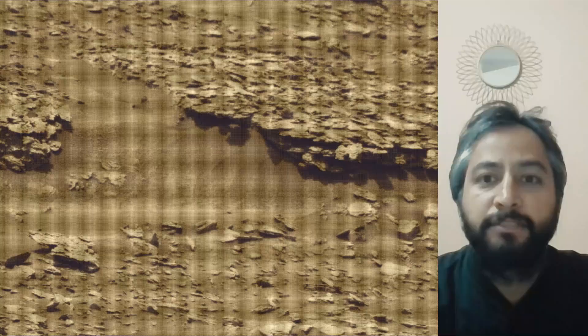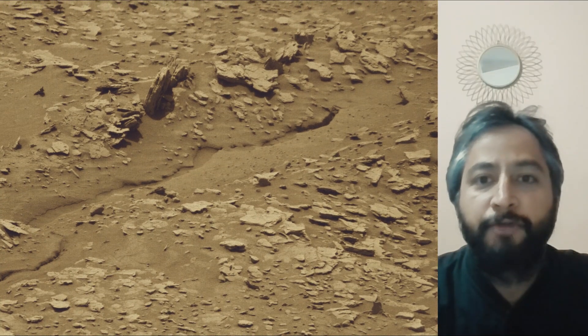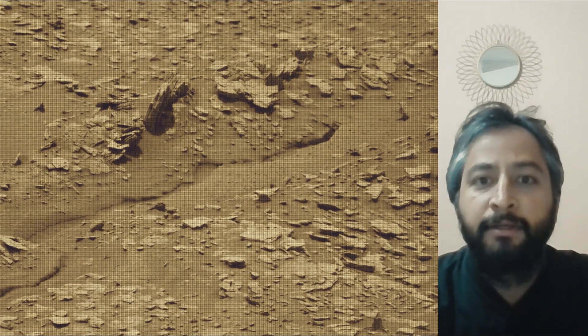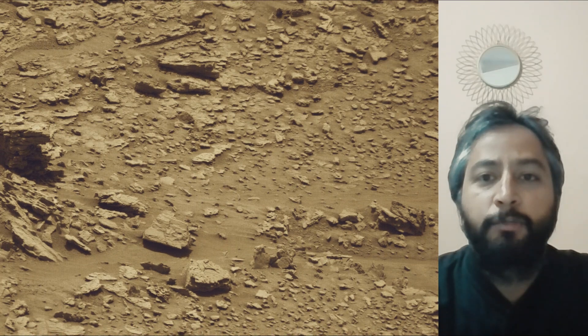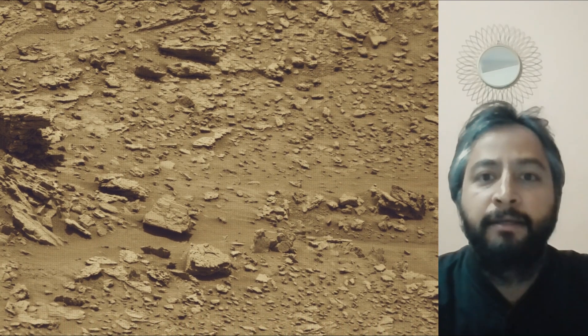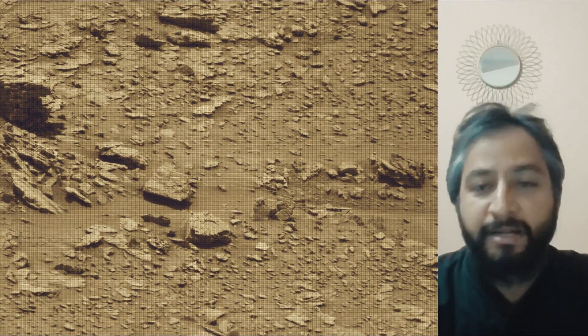A key objective for Curiosity's mission on Mars is astrobiology, including the search for signs of ancient microbial life. The rover will characterize the planet's geology and past climate, pave the way for human exploration of the red planet, and collect and cache Martian rock samples like the Perseverance rover.